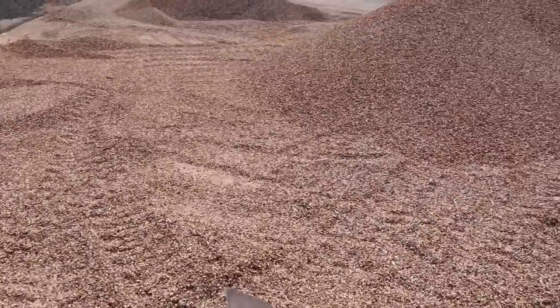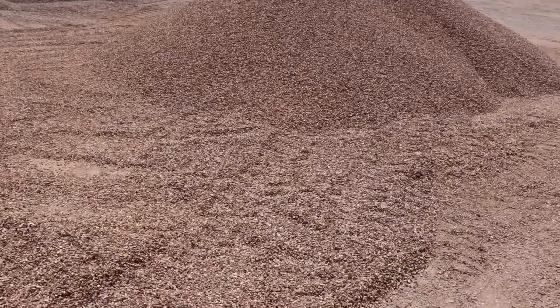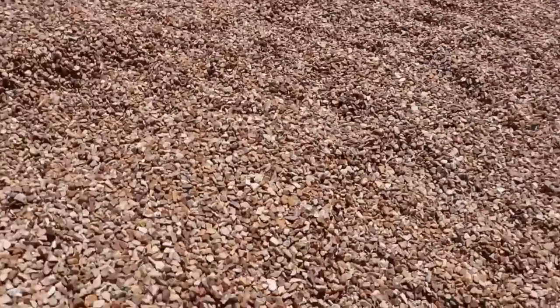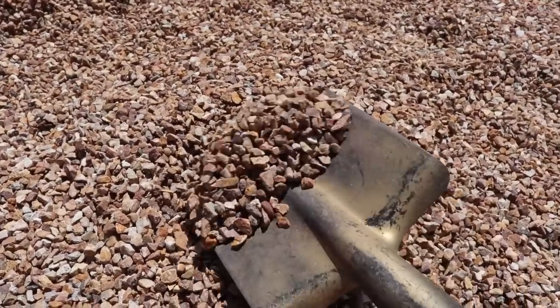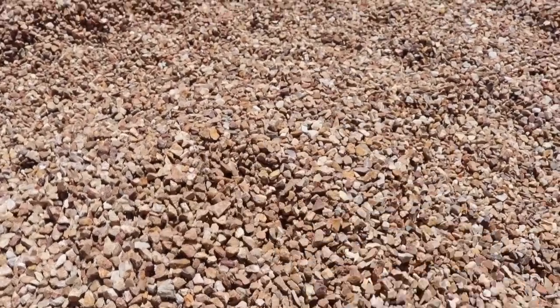I was also looking at this one over here — I think that's the Santa Fe Gold. I like that color too, but I'm just going to get the one bag for now.